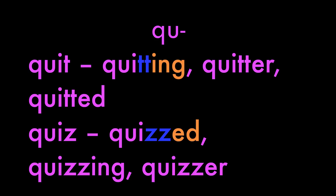QU is classed as one consonant because we can't have a Q without the U in English words. So quit: quitting, quitter, quitted. Quiz: quizzed, quizzing, quizzer.